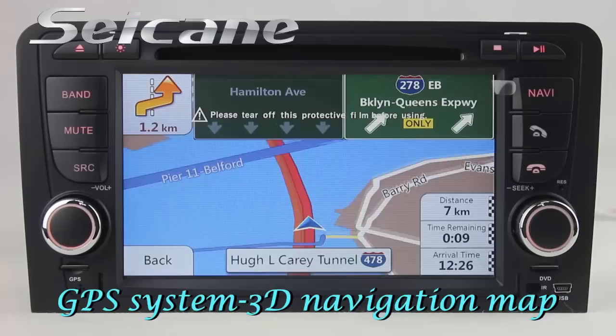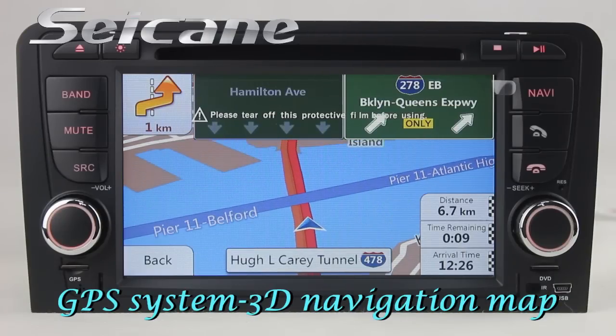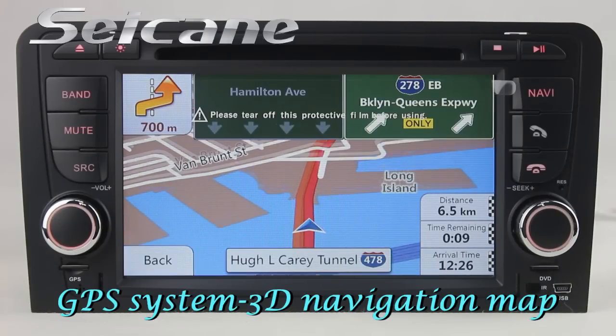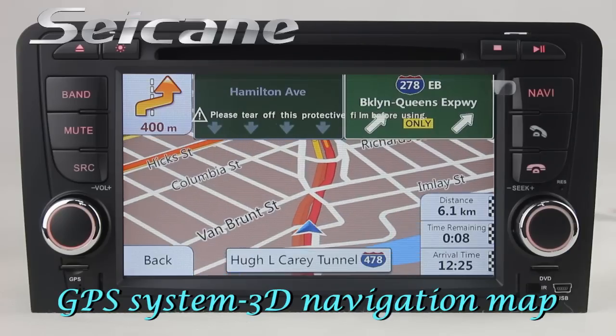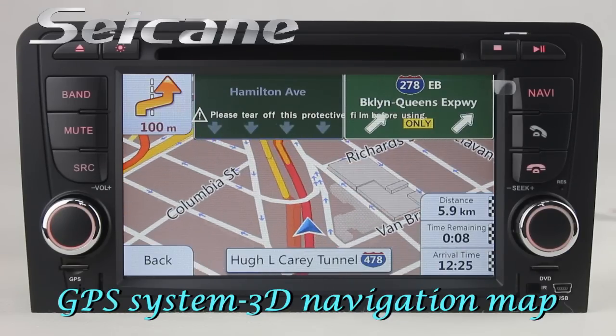Open the GPS system in the main menu and the navigation map will show you detailed route information. It supports 3D map and voice prompt — you will never get lost with this function.